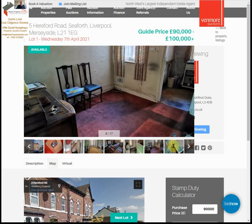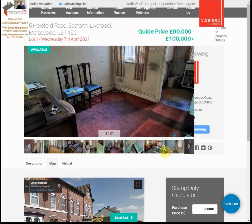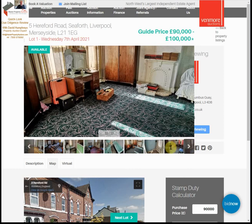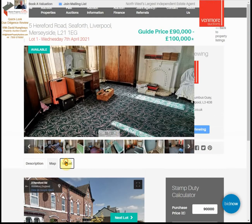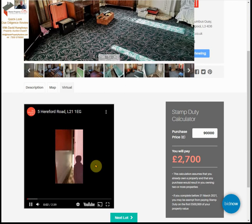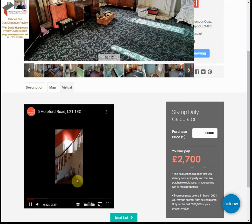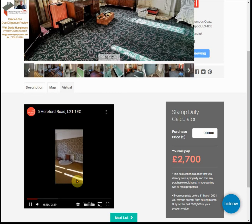I'll put the virtual tour up — as you'll see it has a tiny aperture, a tiny picture, and I can't enlarge it either. This goes off at 239 degrees; if you click on it, it says it's working but you can't enlarge it. So I don't regard this as particularly helpful.